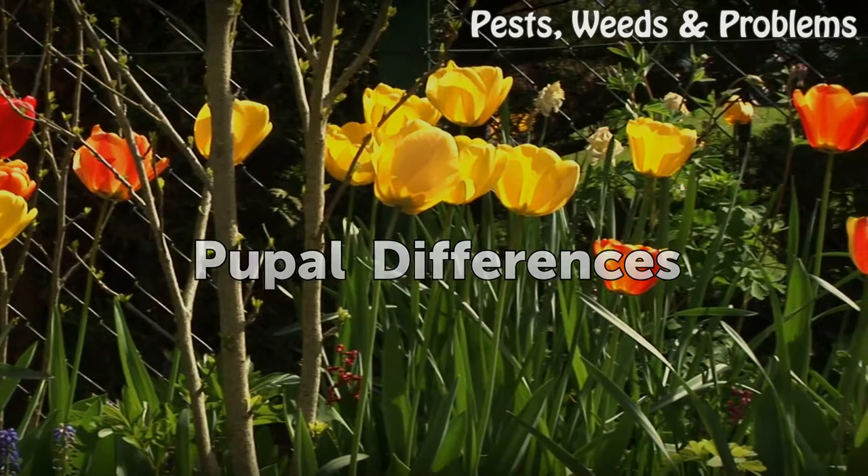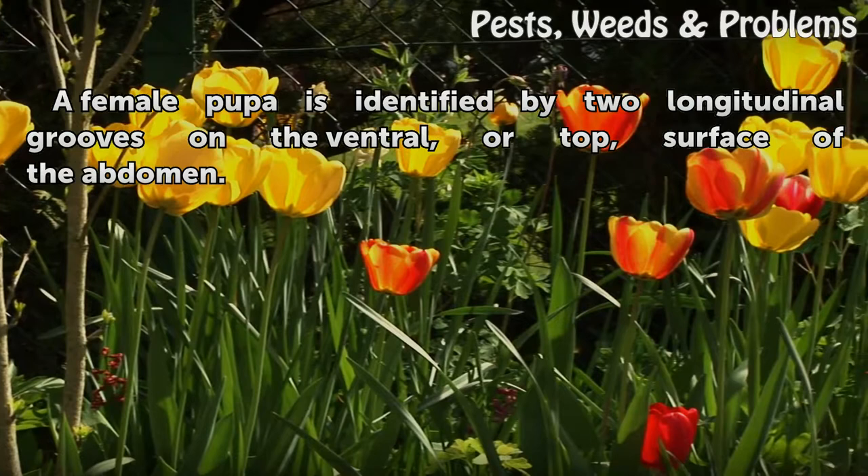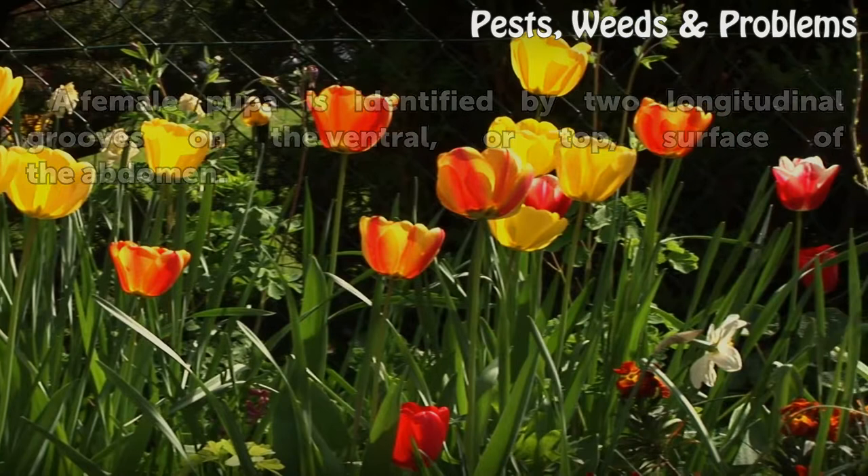Pupal Differences: A female pupa is identified by two longitudinal grooves on the ventral surface of the abdomen.